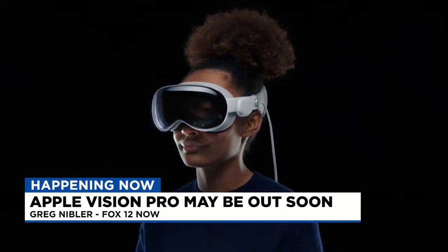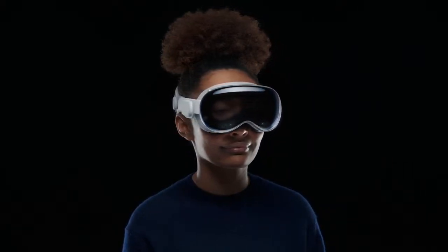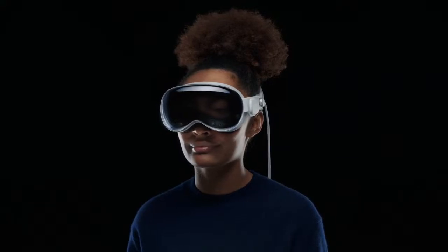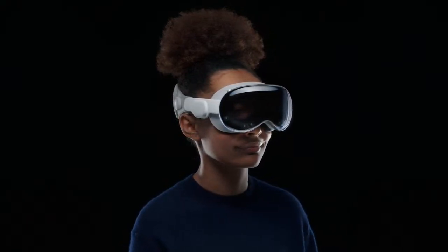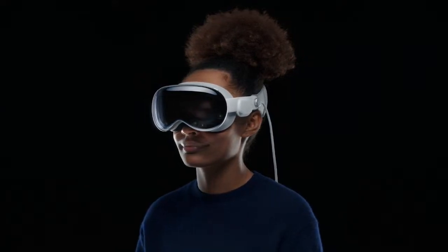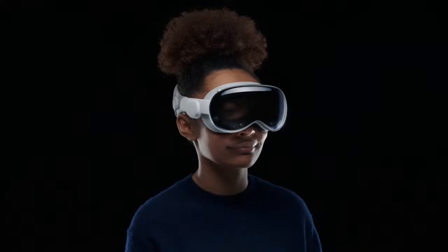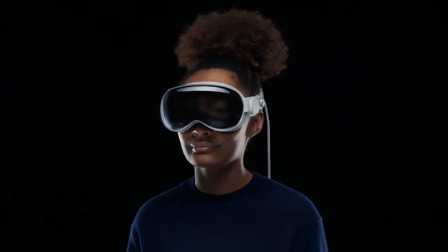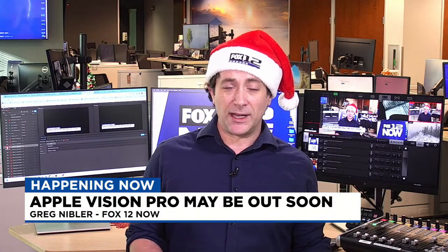Let me give you a basic definition. This is a mixed reality headset. What's mixed reality? It's a combination of virtual reality and augmented reality — hence, mixed reality. Virtual reality, as you're probably used to from gaming systems, is where you put a headset on and you're completely immersed in a virtual world. That's all you see; you can't see the outside world and don't interact with it. With augmented reality, it's a little bit different. You put something on and it overlays something over the real world. If you pull up an app on your phone and it overlays a dinosaur in the room, that's augmented reality. This headset combines both of those.